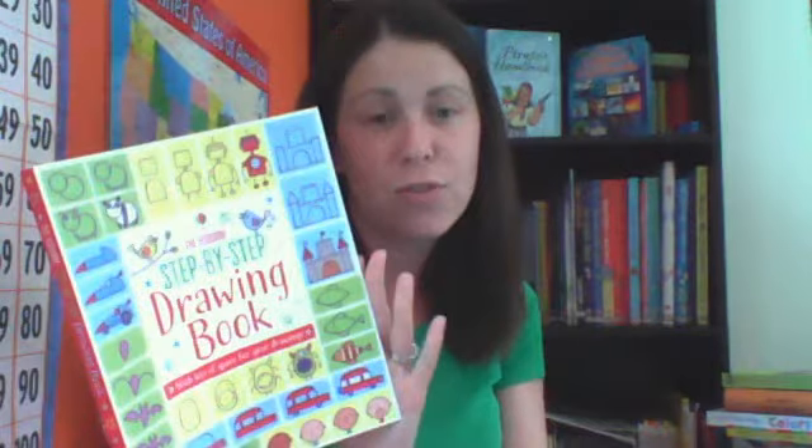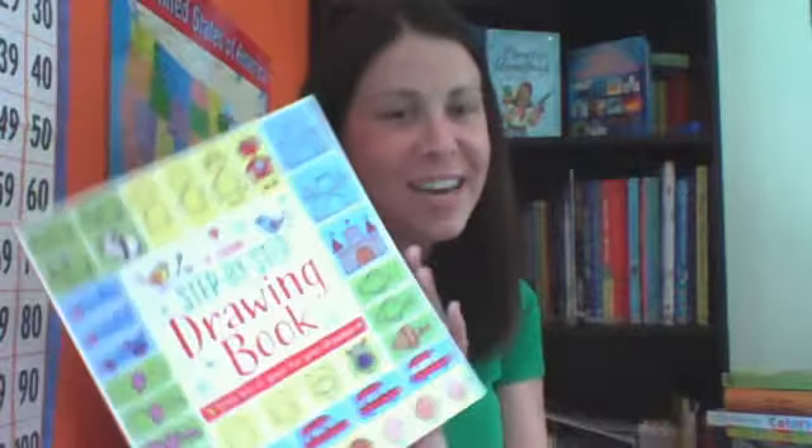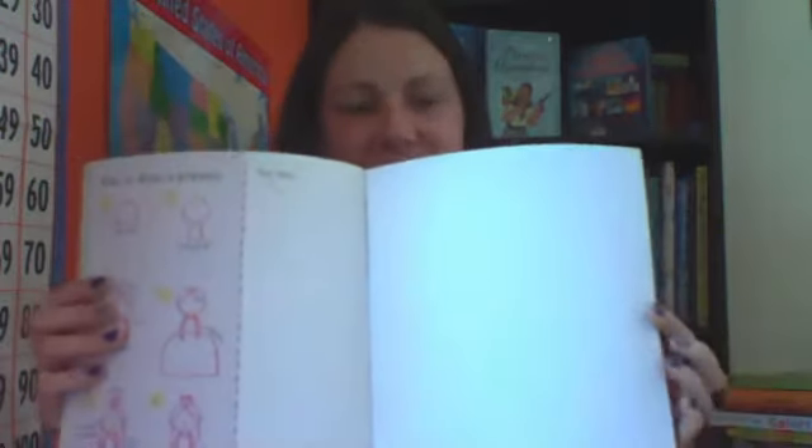One of my favorite books to use with my kids is our step-by-step drawing book. I really like this book because although I try to be artistic, I'm not very good at drawing. This book has excellent instructions, mostly using simple geometric shapes, and you can create any picture you want with these directions.